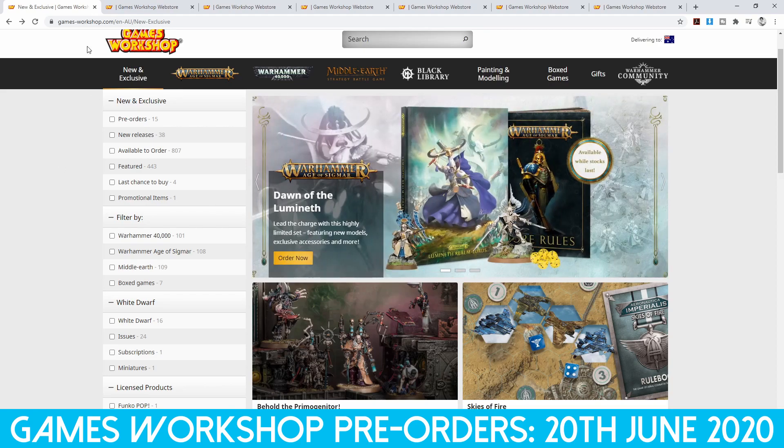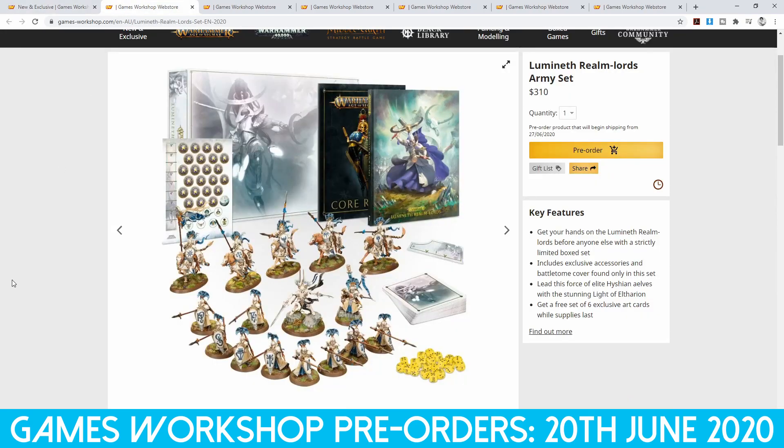What we have is the Dawn of the Lumineth. We've looked at this box in detail — click up in the top right-hand corner for that. You get three units in this box set, the special edition rulebook, some cards, dice, tokens and things like that. The price is set at $310.